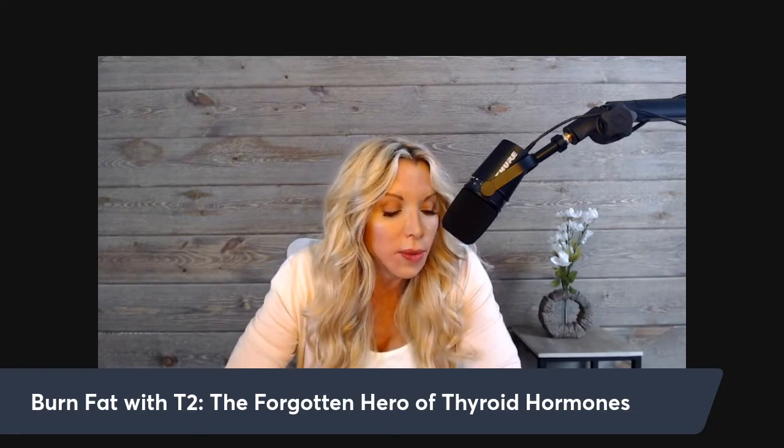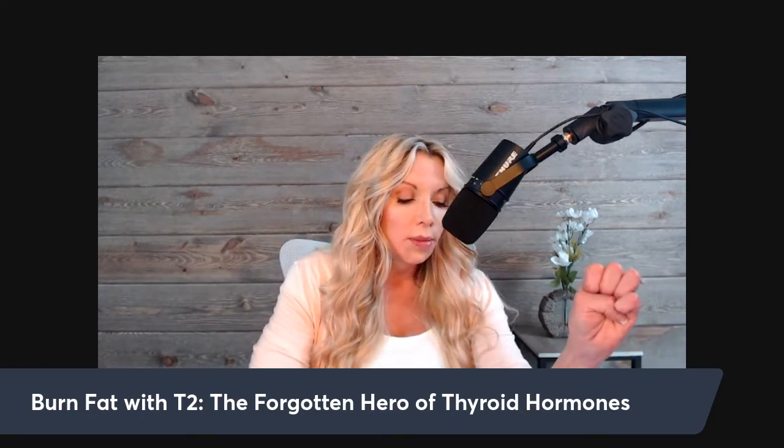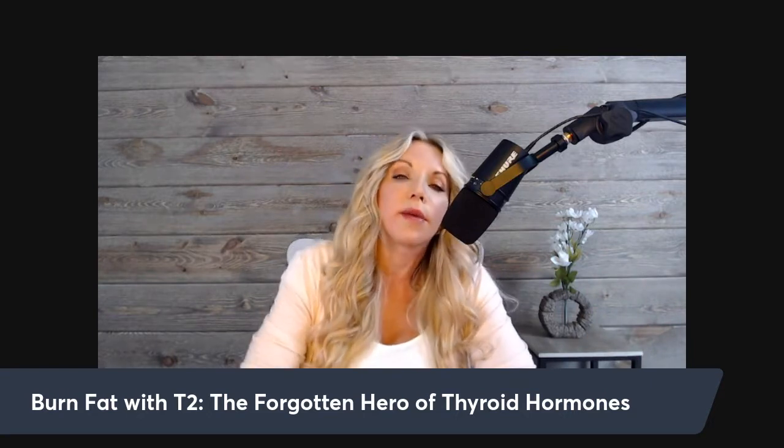In studies, T2 is shown to be one of the biggest regulators of basal metabolic rate — BMR — which is what your body is doing at rest, the amount of fat and energy your body uses in a rested state. Even if you're sitting around doing nothing, T2 can increase your basal metabolic rate so you're burning fat and energy. Studies show it is even more potent than T3 when it comes to increasing basal metabolic rate.